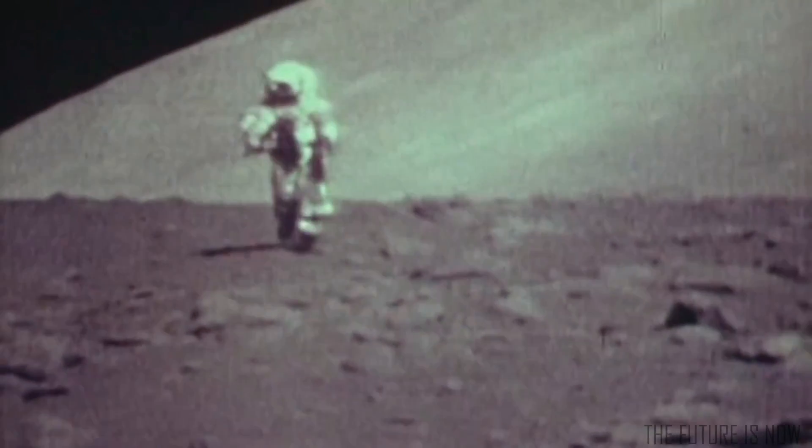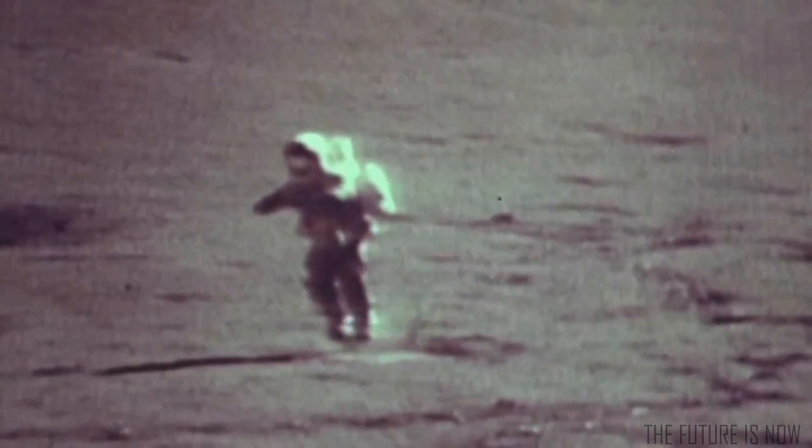I'm going to step off the LM now. That's one small step for man, one giant leap for mankind.